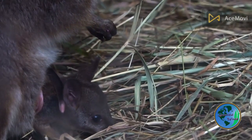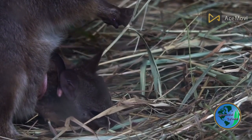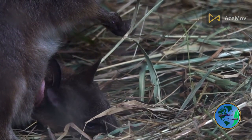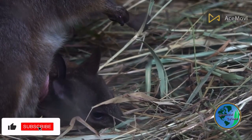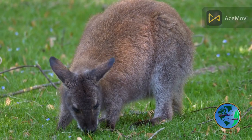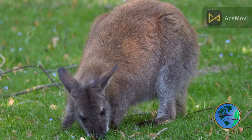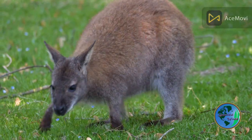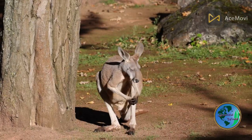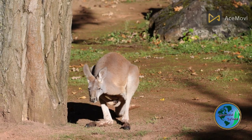Finally, you'll explore the kangaroo's habitat, from the Australian outback to forests and grasslands. You'll discover how the kangaroo has adapted to survive in these different environments, and how it fits into the ecosystem as a whole. Join us as we delve into the amazing world of the kangaroo and discover what makes this unique animal so special.